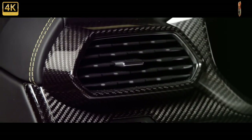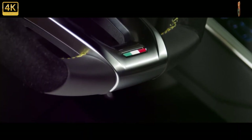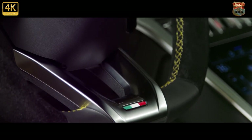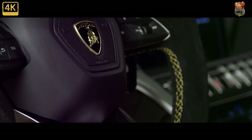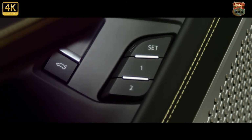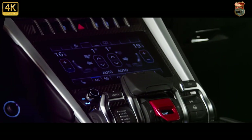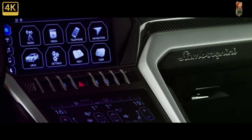The 2022 Urus is also more expensive than the outgoing model, with an extra $10,683 tacked onto its starting price. That may be the only thing about the Urus that goes unnoticed. Although the Urus costs close to a quarter of a million dollars, it's still the least costly Lamborghini you can buy, and with the ability to haul more than two people and ample luggage, it's also the best value in the Italian company's lineup.